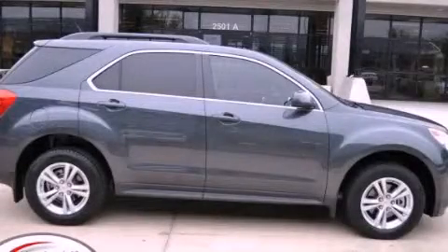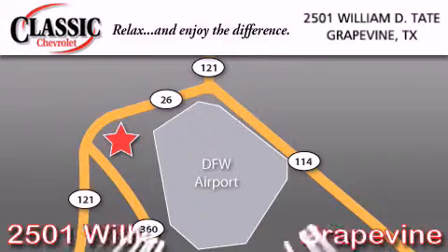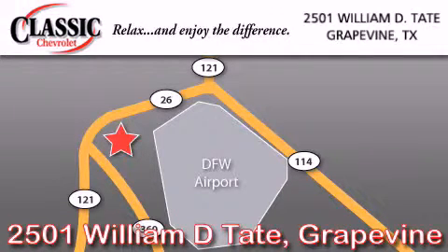Stop by today and test drive this automobile for yourself. Classic Chevrolet is located at 2501 William D. Tate in Grapevine. Our goal is to exceed all of your expectations to ensure that you'll return for future visits.